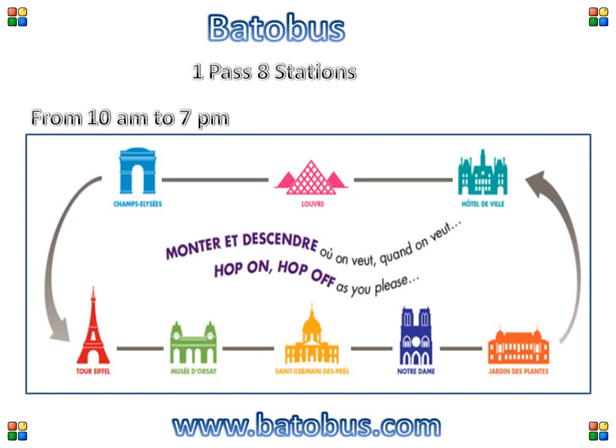The stops include: Musée d'Orsay, Saint Germain des Prés, Notre Dame, Jardin des Plantes, Hôtel de Ville, the Louvre, and the Champs-Élysées.